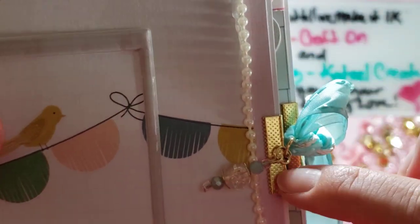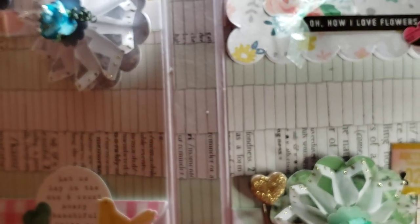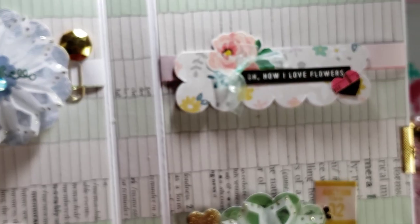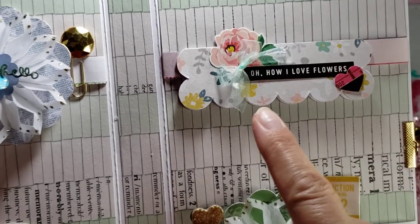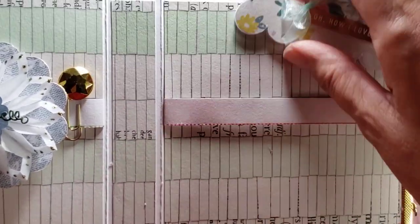I used my BB Craft ribbon ends for this book as well. Inside I decided to combine my packaging, and I have a bag topper here. It says 'Oh How I Love the Flowers' — there's a little heart, a ribbon, and a rose. I added a paper edge strip to it.